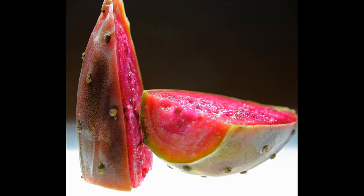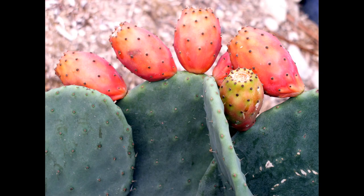Prickly pears are full of goodness and packed full of nutrients such as vitamin C, vitamin E, magnesium and potassium. They're good for promoting strong teeth and bones, helping to combat osteoporosis, and helping to prevent heart attacks and strokes.